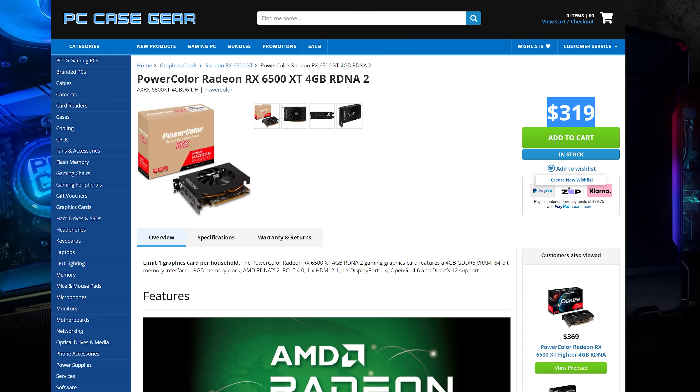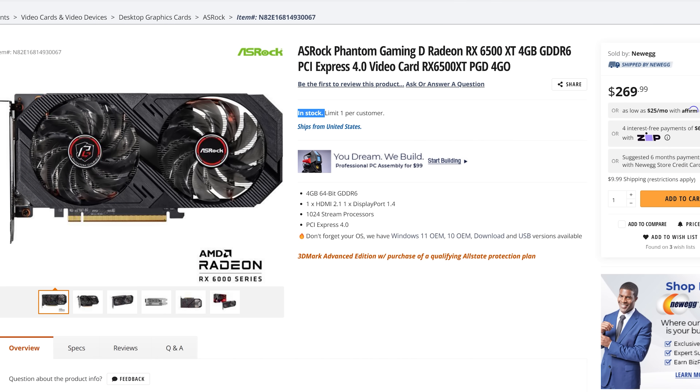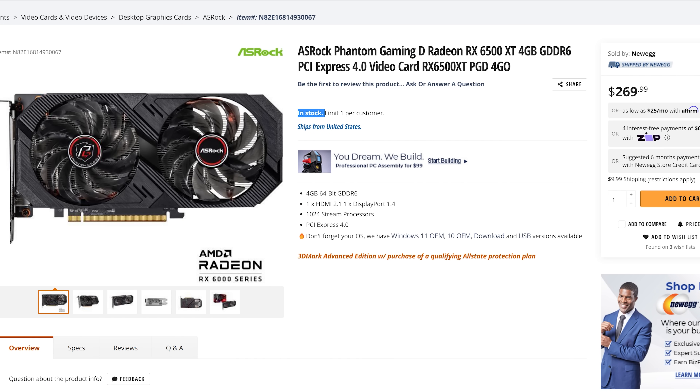Let's start off with the problem, and that is the RX 6500 XT price point. In Australia this card is coming in at MSRP and it's been in stock for a few days now — I have not seen this on a graphics card in over a year that's been launched. In America this card is in stock even though retailers are jacking up the price a bit versus MSRP; however, the longer these cards sit on the shelves, the sooner they'll come down in price.